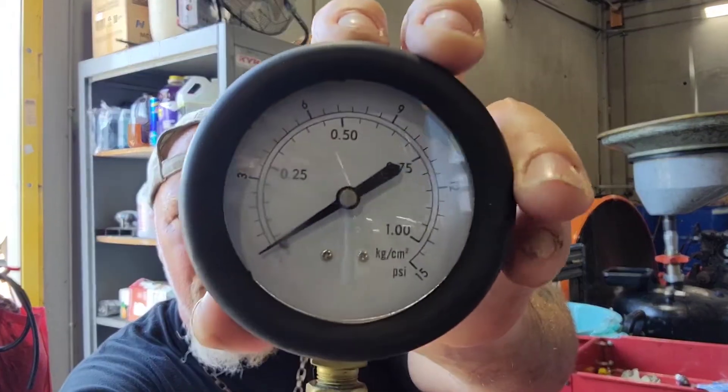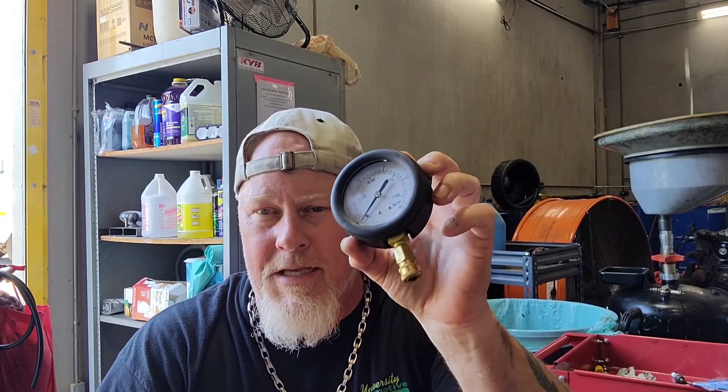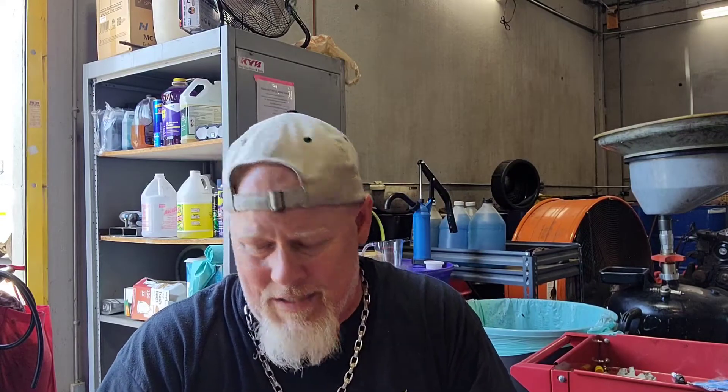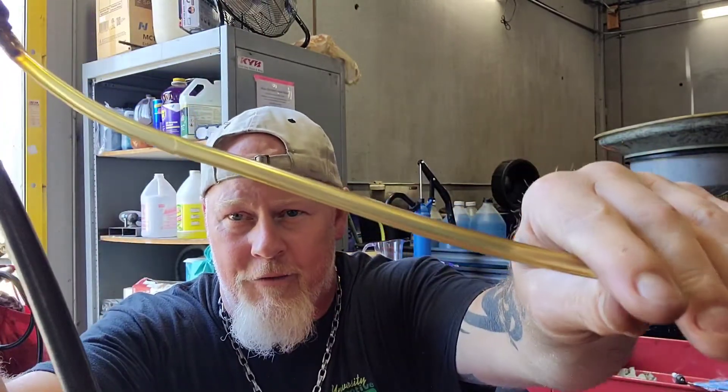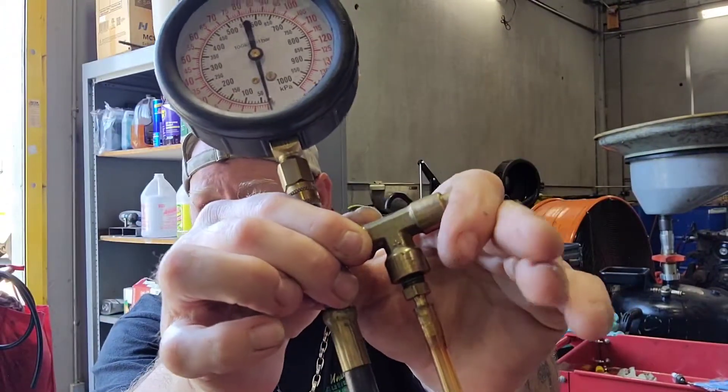The good thing about this set is it has a low fuel pressure gauge for carbureted vehicles that goes up to 15 PSI, so if you're down to 7 or 8 PSI you can still read it. It also has a button here to release fuel through this hose into a container, so you can push the button for 5, 7, or 10 seconds and measure the amount of fuel that comes out to check fuel volume against spec.